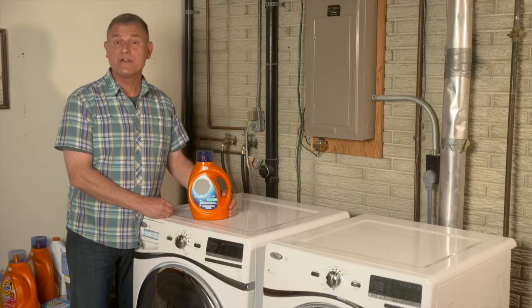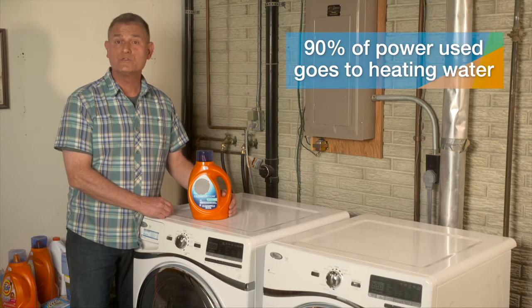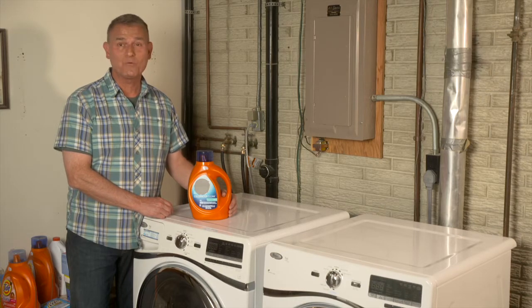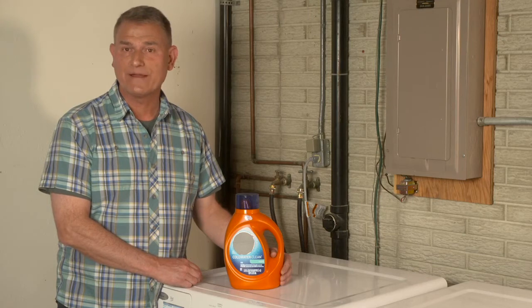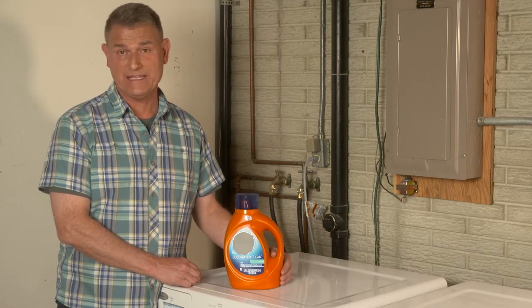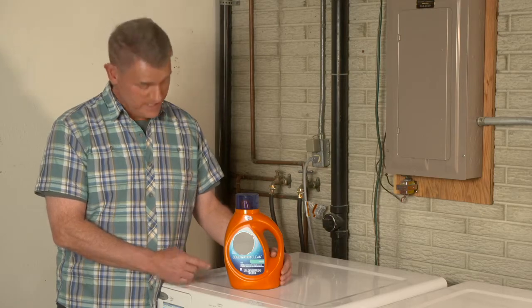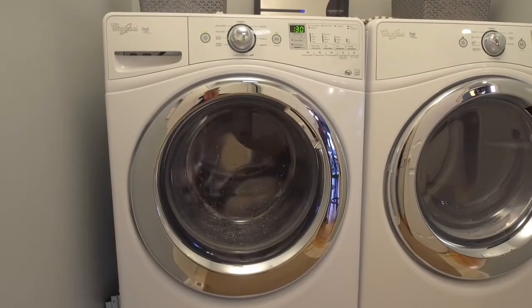You can also save energy and money in the laundry room. Ninety percent of the power used in your washer goes to heating the water, but you don't need hot water to get clothes clean — laundry detergent is the main factor. Use the cold water setting instead, and be sure to use detergent designed for cold water. As a bonus, cooler water is gentler on your clothes.